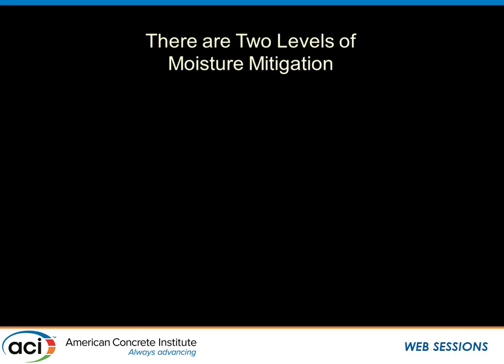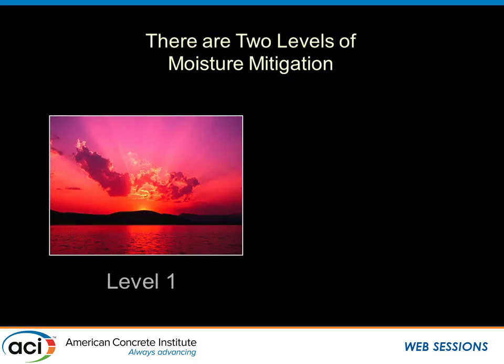When we get into the mitigation area itself, there really are two levels. Level one is the slab that is designed and constructed as well as we possibly can make it — directly on an effective vapor barrier or on a metal deck — but we're not at the warranty levels for the flooring. We might be measuring 6.5 pounds and 87% relative humidity instead of the required 5 pounds and 80%. There are at least 60 systems in the marketplace today, and many of those will work on a level one system.